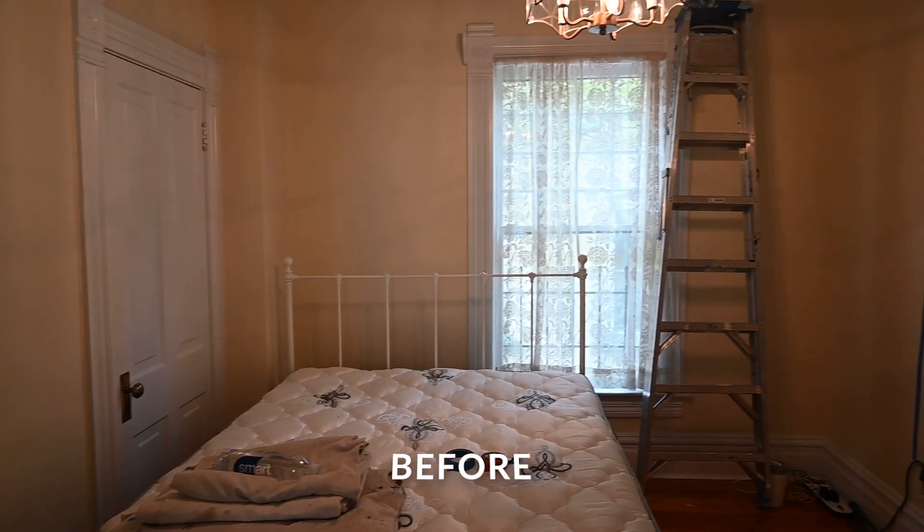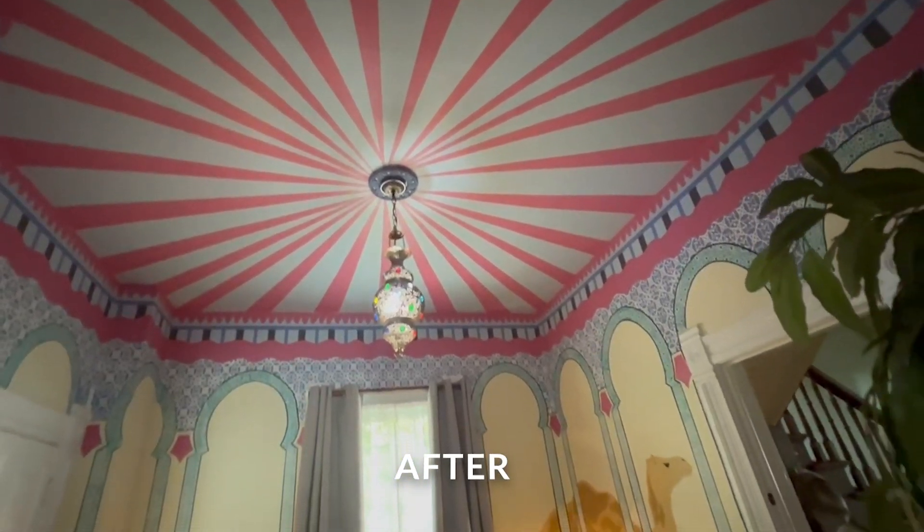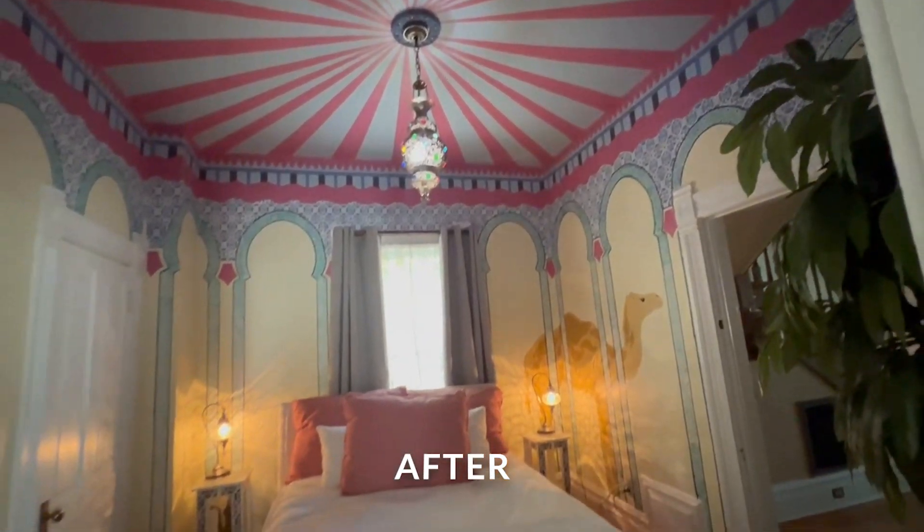And voilà — here is our Moroccan tent room. We're really proud of it and we just hope that people feel transported when they come to stay. If you have any questions about the room, leave a comment below — I'm going to do my best to include all the links to everything: the paint, the stencils, the bed, the lamps, all that good stuff. Thank you!